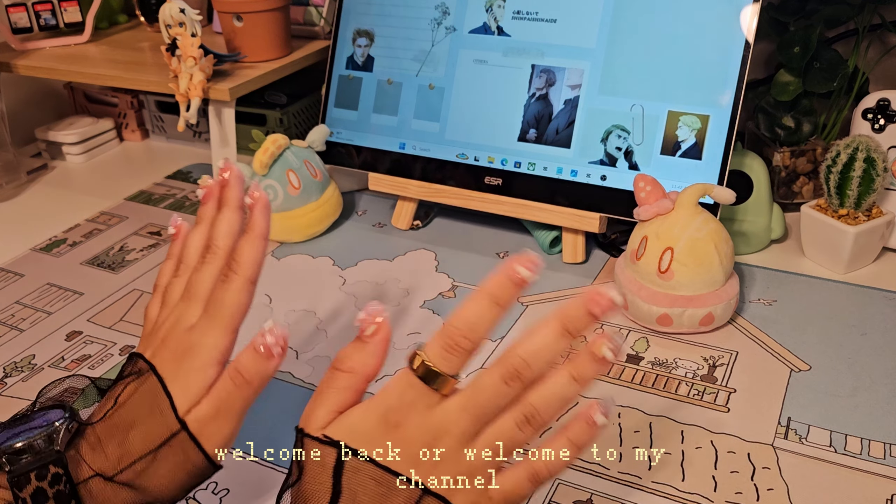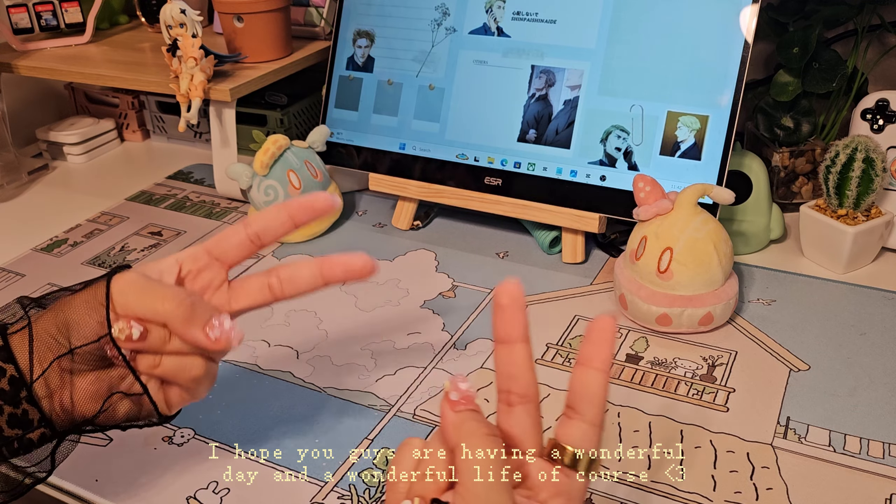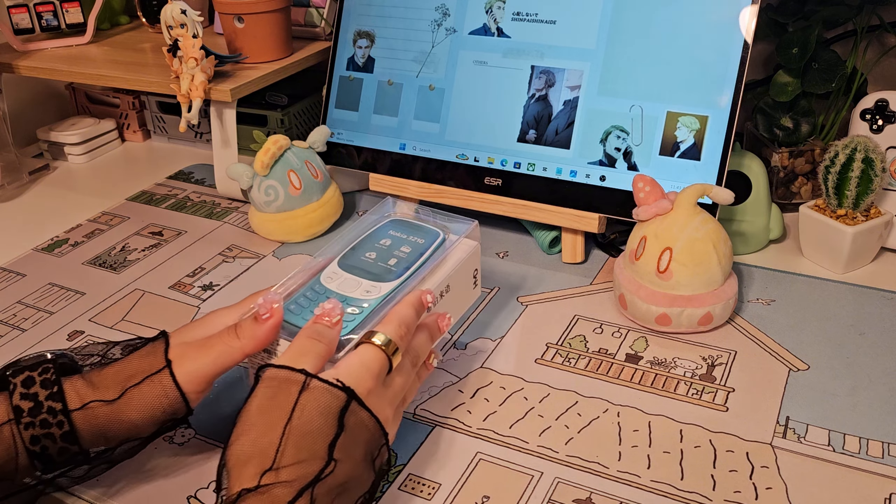Hey guys, welcome back or welcome to my channel. I hope you guys are having a wonderful day and a wonderful life. In today's video I'm going to unbox the new Nokia 3210.